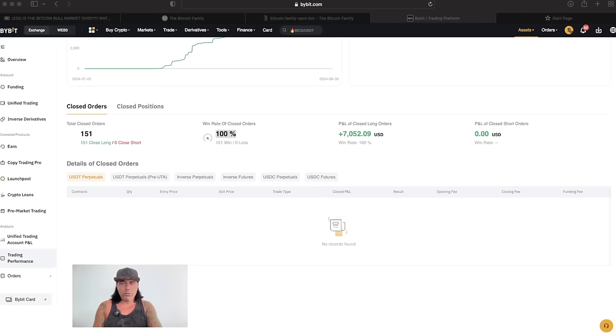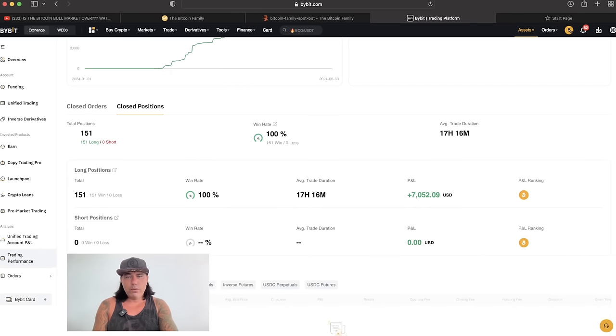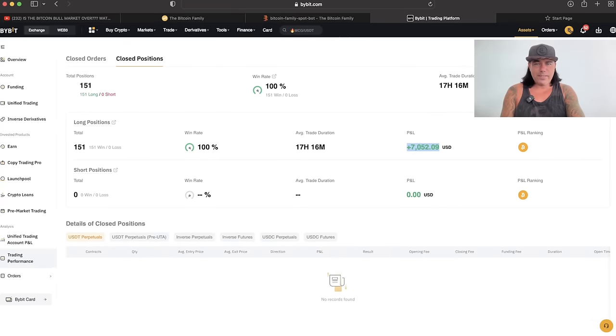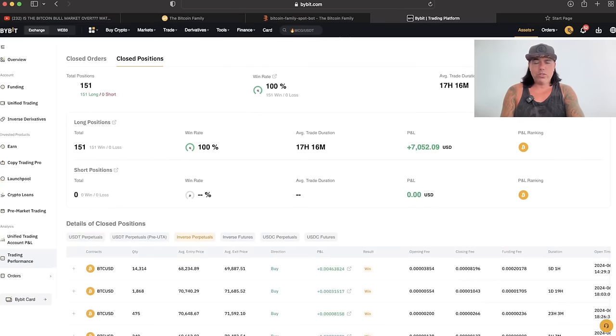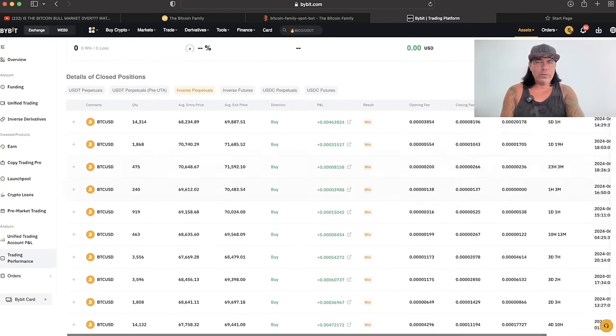Not one of these trades was closed at a loss — 100% win rate. If you look at the closed positions, you can see 151 long positions, 100% win rate. The average trade duration was 17 hours. The P&L was $7,000 USD. No short positions at all. These are inverse perpetuals. You can see all of these closed trades and the results — it's all win, win, win. Every trade is closed in profit.